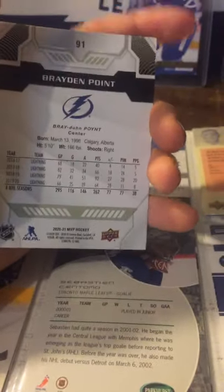First up, we got this MVP Braden Point hockey card here — Tampa Bay card. It's a nice Upper Deck — just letting the camera focus, there we go. Yeah, nice MVP there, and all in all, great card.